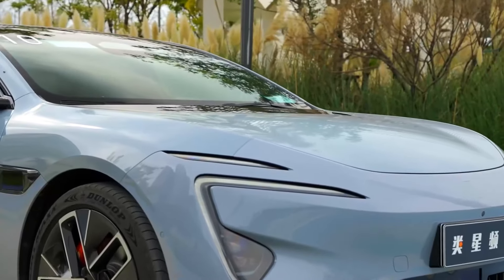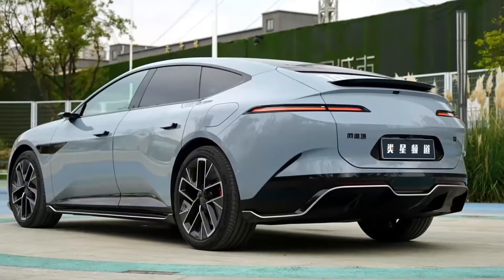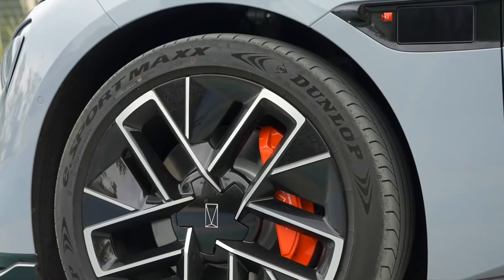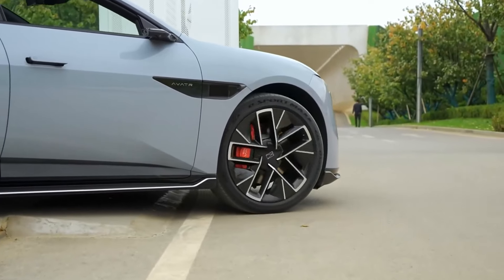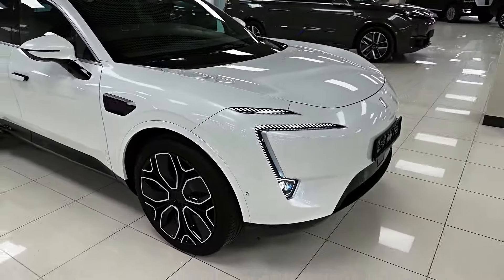The Avatür 12 could potentially come equipped with more sophisticated advanced driver assistance systems (ADAS), inching closer to autonomous driving capabilities. Battery technology is rapidly evolving, so the Avatür 12 might offer a significant increase in range, potentially exceeding the 420-mile mark of the 11.